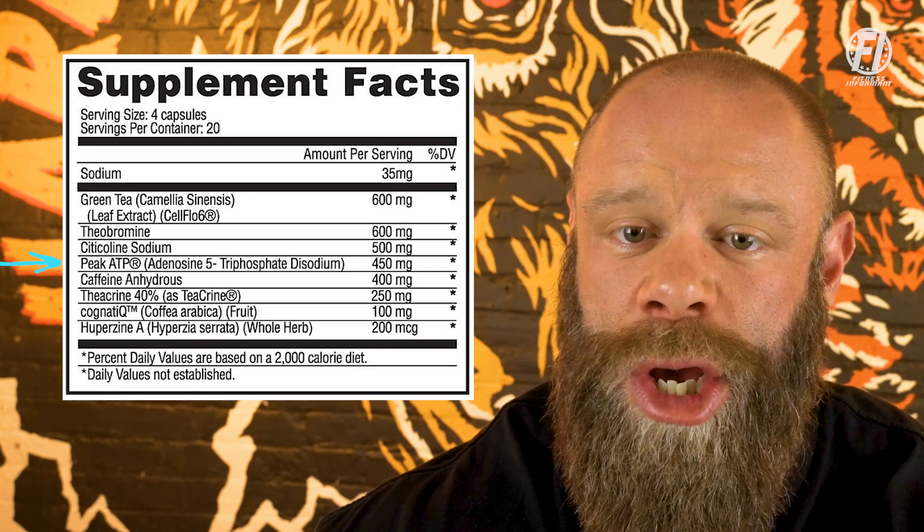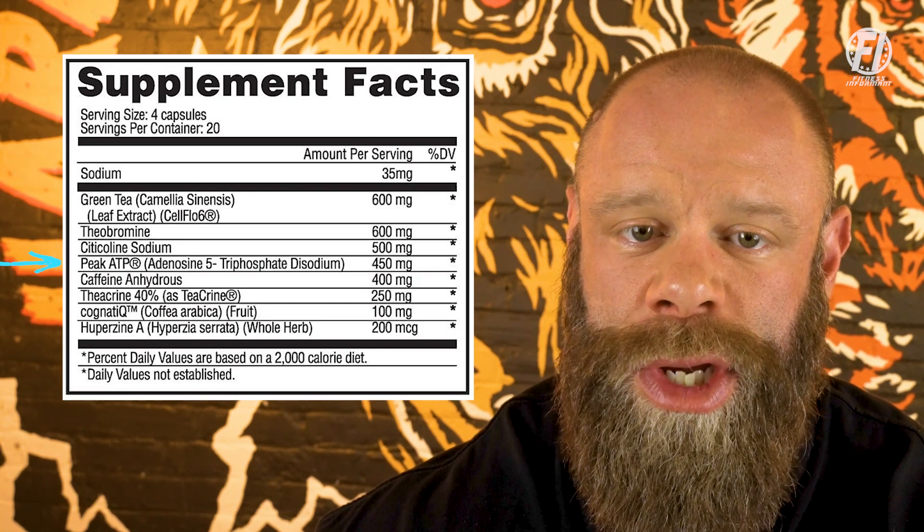Next up is peak ATP, dosed at 450 milligrams per serving. This is a patented form of adenosine 5-triphosphate, and peak ATP is one of probably the best performance ingredients you can add into a pre-workout, whether it's a pill or powder. It can help with performance output, reduce fatigue, improve cognitive performance and blood flow, and has even been shown to help increase lean body tissue compared to placebo. With a suggested dose of 400 milligrams per day, Apollon Nutrition gives us a massive 450 milligrams.